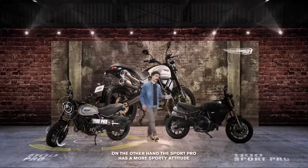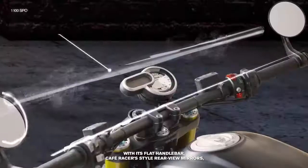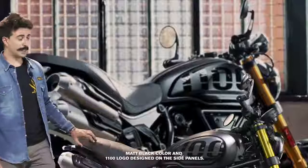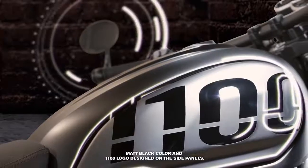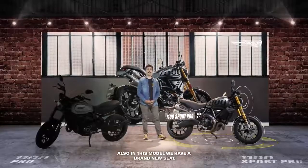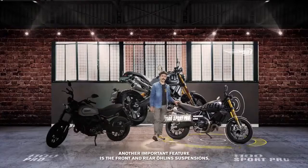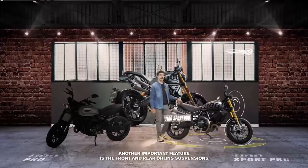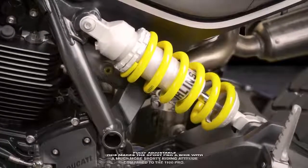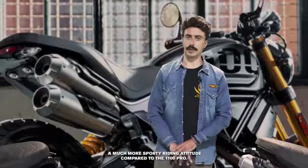Lo Sport Pro è una moto più sportiva nel suo genere, con un manubrio basso, specchi al manubrio in stile café racer, colore matte black, grafica 1100 serigrafata sulle guance del serbatoio e un nuovo caratteristico rivestimento della sella. Un'altra importante caratteristica del 1100 Sport Pro sono le sospensioni Öhlins anteriori e posteriori completamente regolabili, che ne fanno una moto sicuramente più sportiva in termini di attitudine di guida rispetto al 1100 Pro.